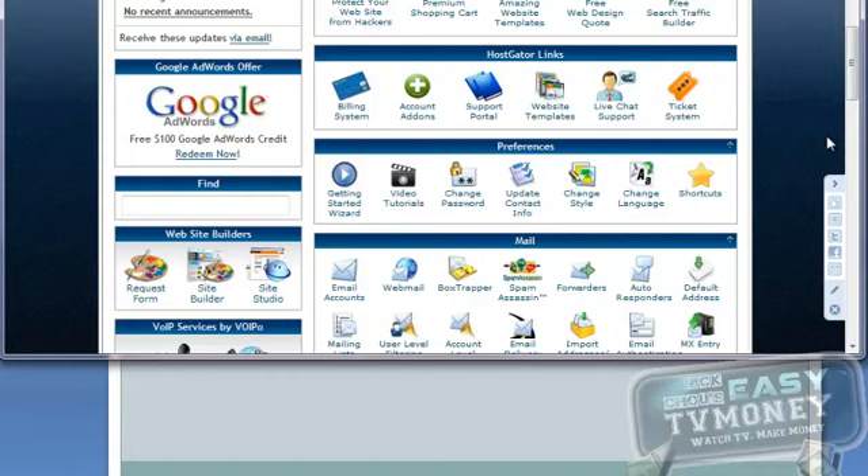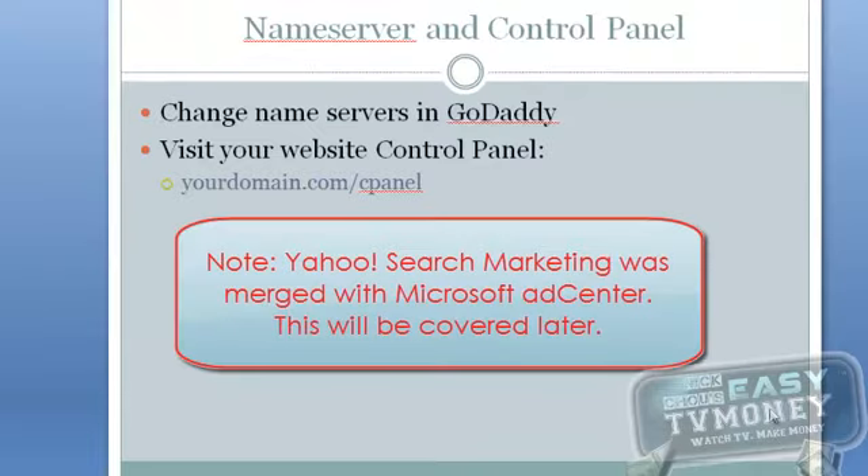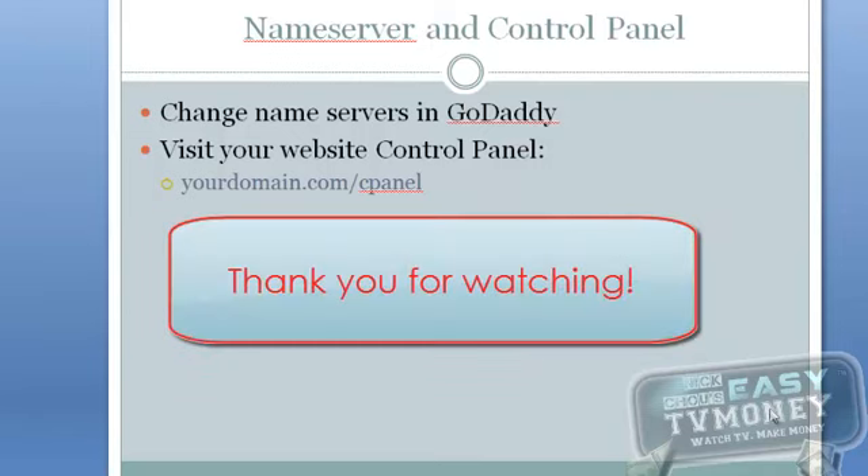Now that you have your own domain name and your web hosting, we're ready to open your Yahoo search marketing account. You have done a lot today and you should give yourself a round of applause. I'll see you soon in our next video. Thank you.